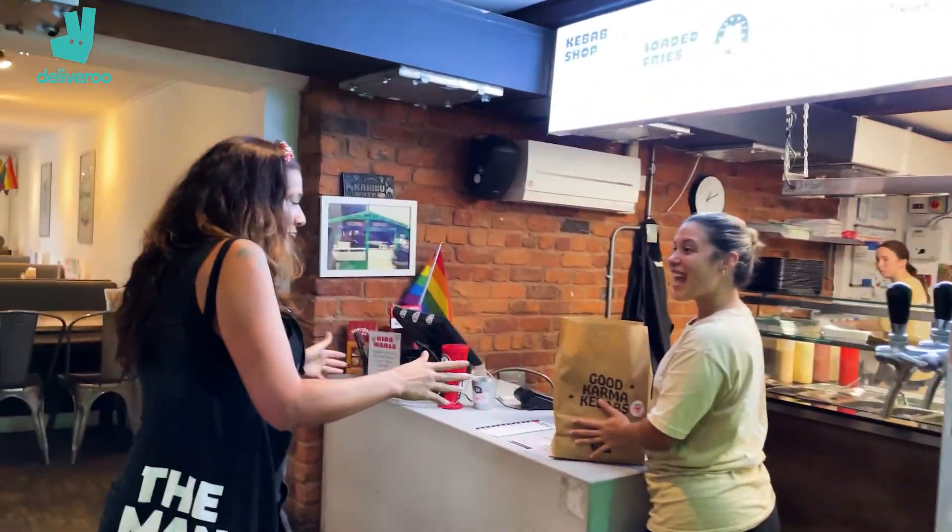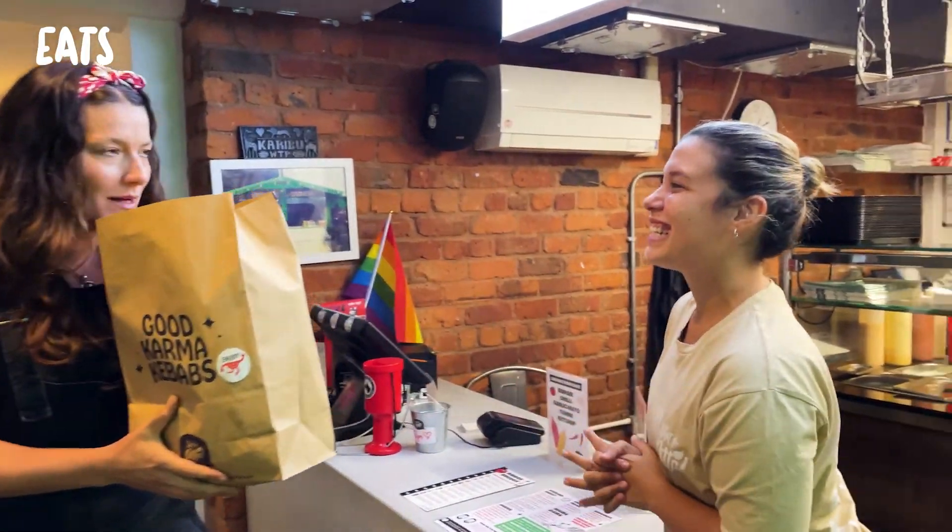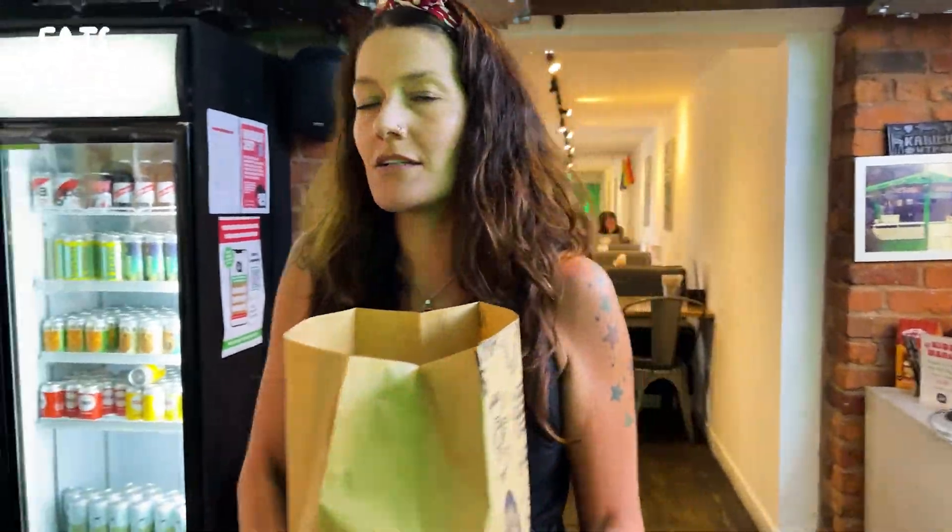Hi, all right, we're from the Manc — I believe we've got an order. Yes, nice to go for you. Fantastic, thank you so much. It smells so good, smells like being on holiday. Got the goods, let's go Scrant!